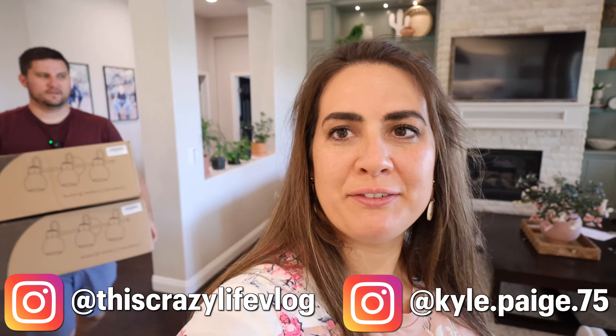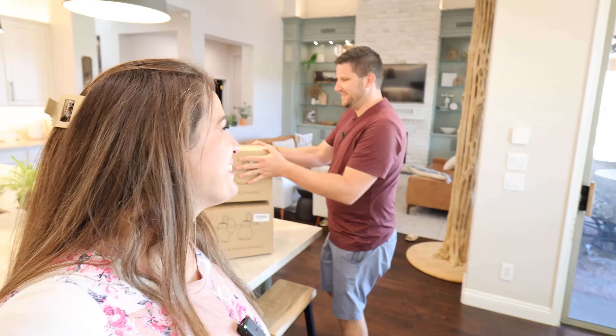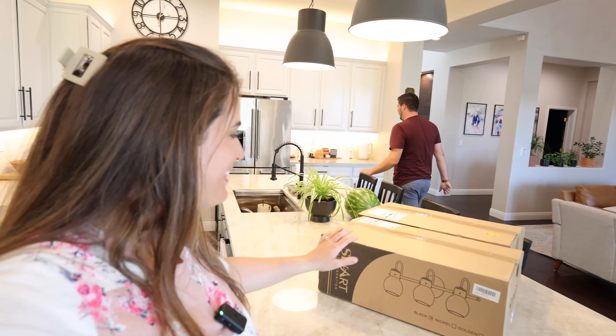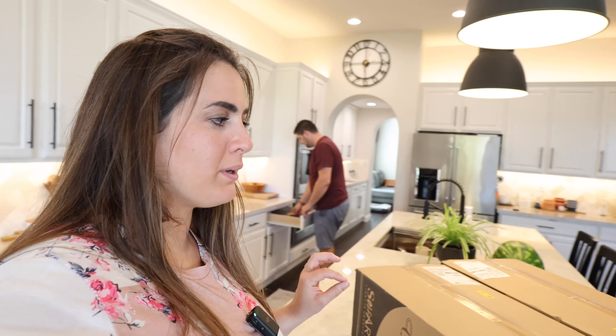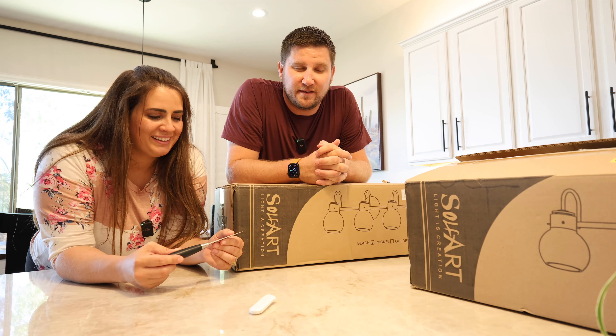Hey guys, welcome back to the vlog. So today we are actually doing some prep to decorate for fall. And look what has arrived — soul farts! Who remembers soul fart? It's like the one light you remember. These are the lights we've been waiting on for quite a while for the bathroom makeover upstairs. It's finally happening. The pink bathroom is finally going away.